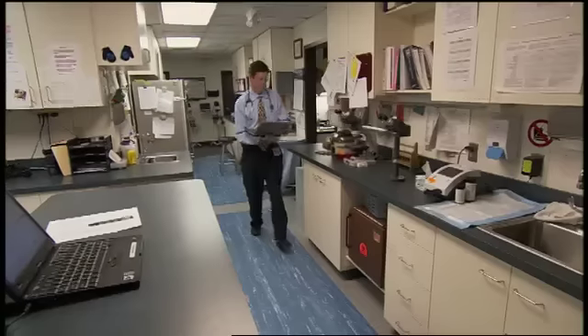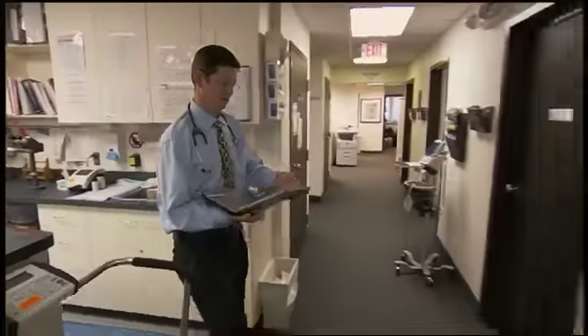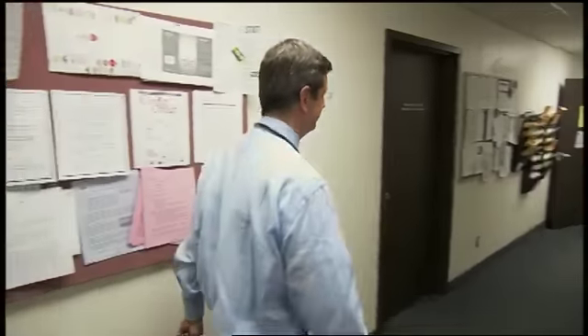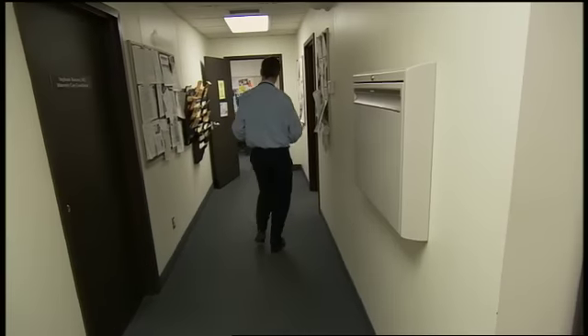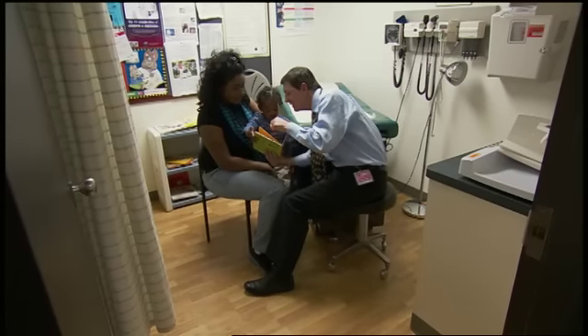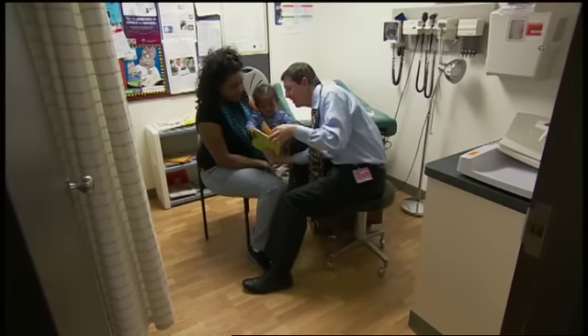Help Me Grow is a program that allows me to do my job as a pediatrician caring for families better, more simply, and fairly quickly. Our experience in Connecticut since 2002 has been that around 85% of children and their families who are referred to Help Me Grow are successfully linked to programs and services. There are many, many reasons why this approach focused on children who are at risk.